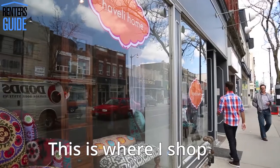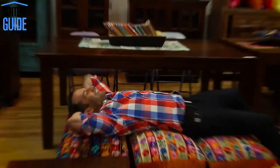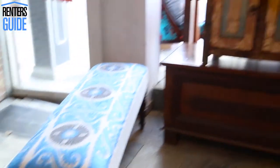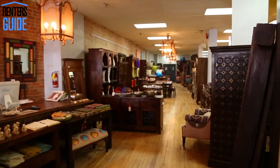If you want to treat yourself, come to Valley Home. For me it is a treat to come here because it makes you instantly happy. It's very colorful. Look at these amazing cushions here at the back. The pieces of furniture — this is one of my favorite pieces. Glance at the back of this amazing showroom. No one can tell me that you cannot find something that you like.